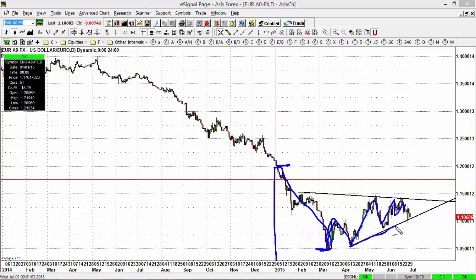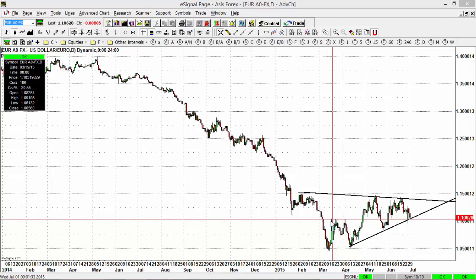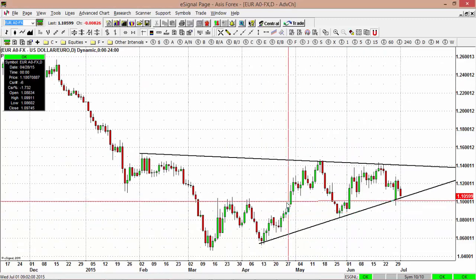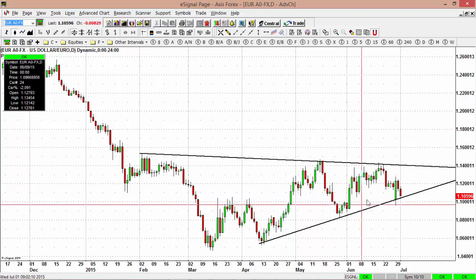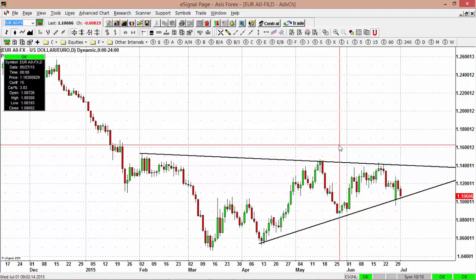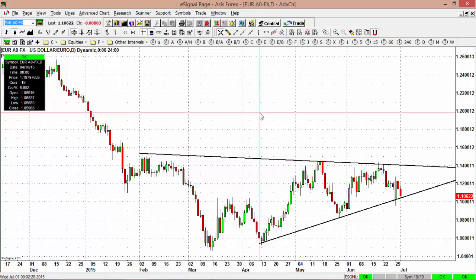The market is now testing this inner trend line that we spoke about yesterday. As you can see clearly, the market is testing this inner trend line. If this trend line is broken, we could see a retest of this 108 low that was made in mid-May. And if that is ultimately broken, we could challenge the all-time low in the Euro versus the U.S. dollar that was made on the year.